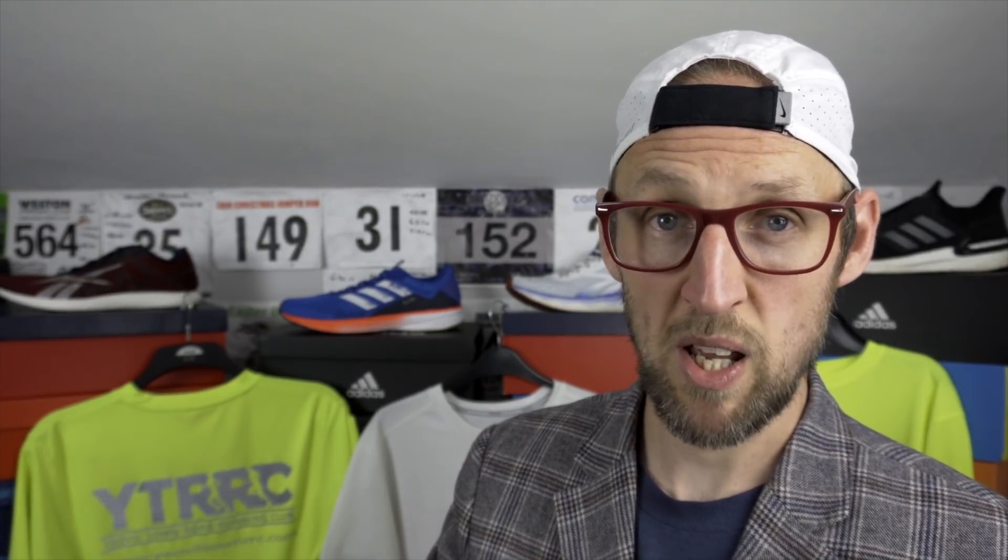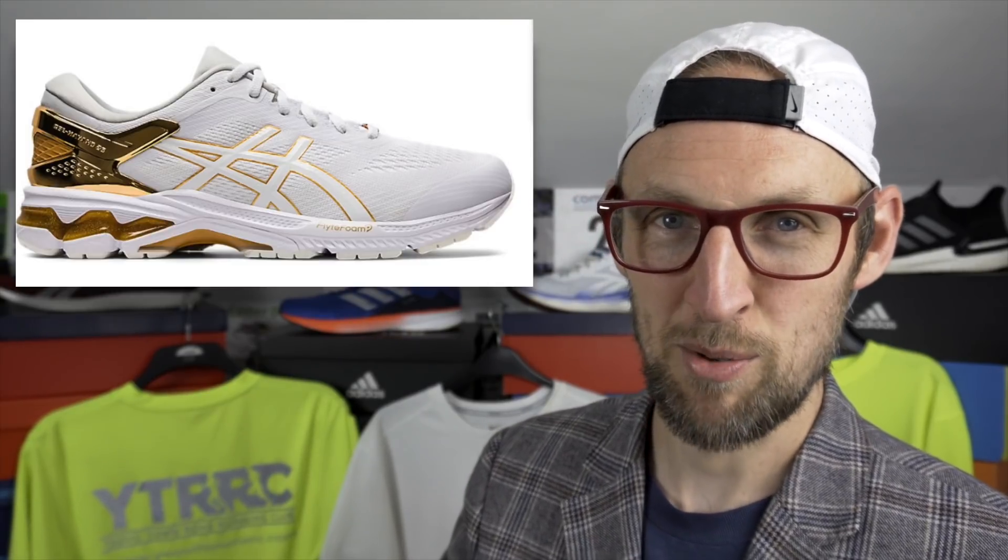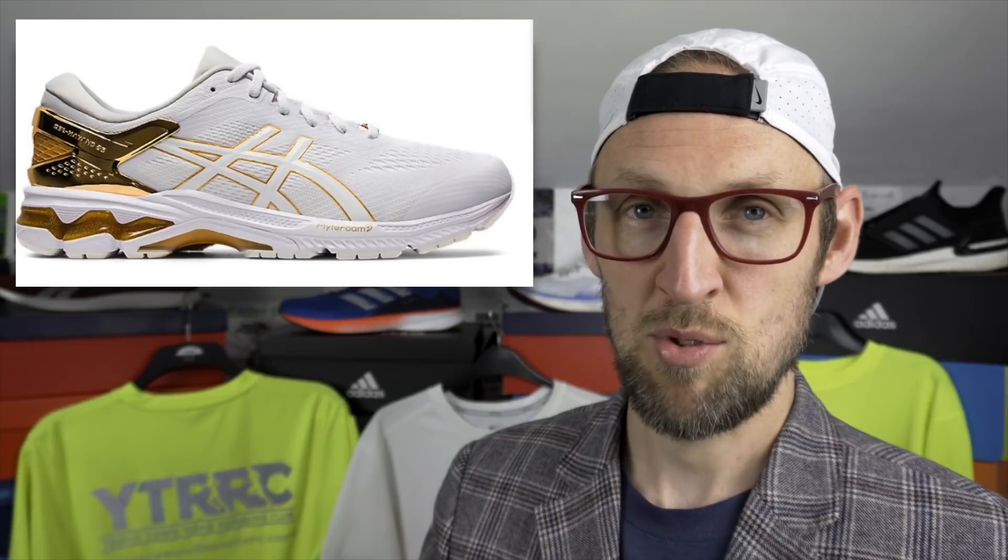Moving across to Asics. They've just released the Gel Kayano 27, which means the Kayano 26 is reduced quite considerably. The platinum version — a very gaudy white and gold colourway — is reduced by £45 down to £135. That is their flagship shoe, though not the best colourway. The standard version in a more digestible colourway is about £116 right now, and there are loads of other more subtle colourways too. Do go and check them out on the Asics website.